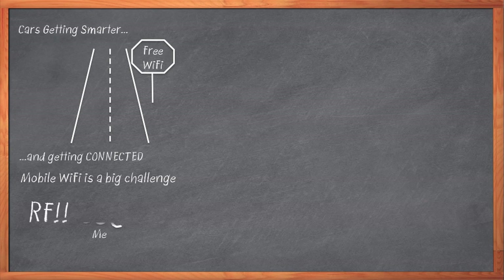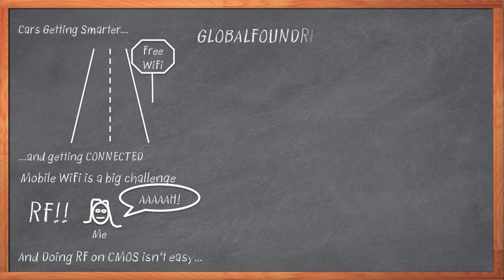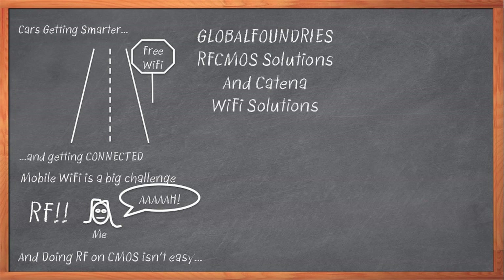RF. You're running for the hills in terror, but hang with me for a second. RF isn't so scary if you have the right kind of help. Fortunately, Global Foundries has partnered with Katina to make this all easier for us and drive us toward a new era of automotive networking applications.